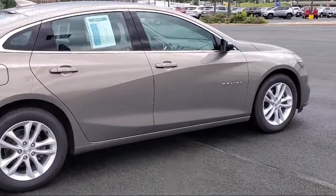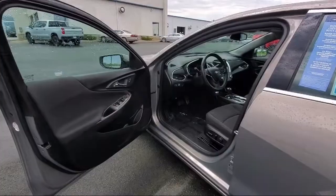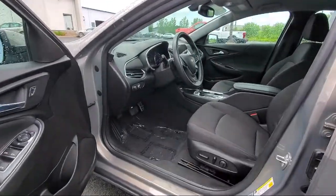Bluetooth smartphone integration, Apple CarPlay and Android Auto, a rear view camera, air conditioning, and has less than 35,000 miles on the odometer.